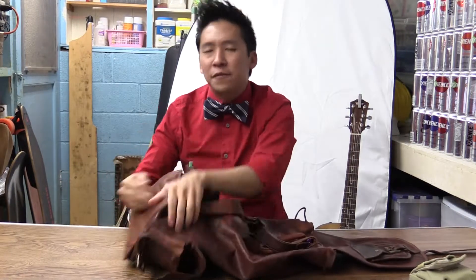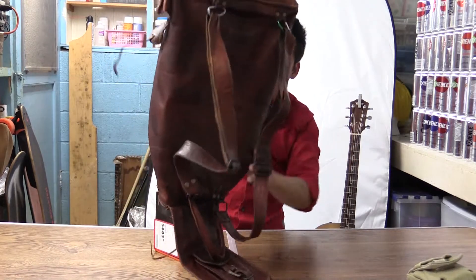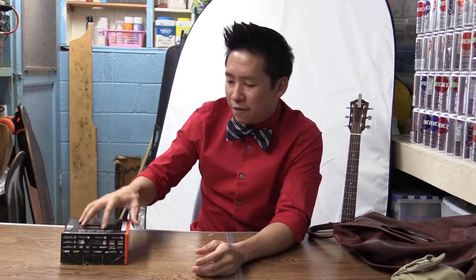Every so often you'll have an impulse buy — that's kind of normal. Every so often you'll have an impulse buy for something that you don't necessarily need but could benefit you, and that's kind of what happened. I went to Best Buy and I found this.